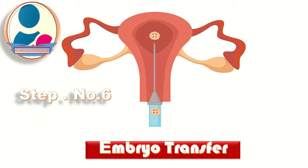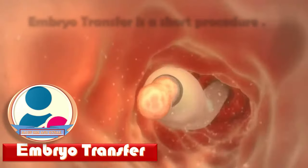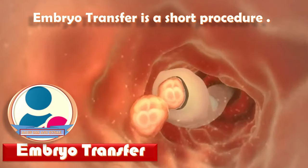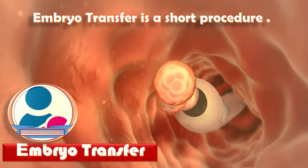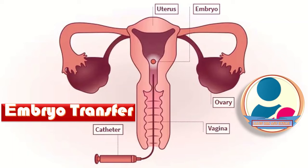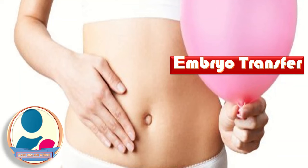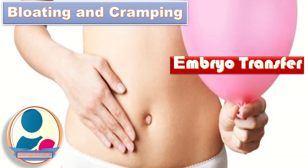Step six is embryo transfer. Within a week after fertilization, it's time to transfer the embryo. This is a short procedure that takes about 10 minutes and feels very similar to a pelvic examination or pap smear. A speculum is placed within the vagina and a thin catheter is inserted through the cervix into the uterus. An embryo or embryos are then injected through the catheter into the uterus. After transfer, a patient may experience mild bloating, cramping, breast tenderness, spotting, and constipation.